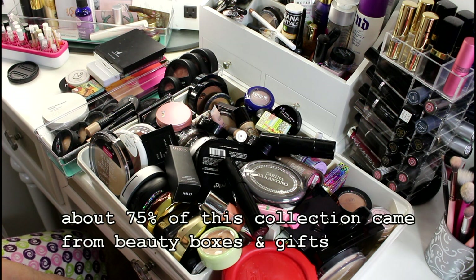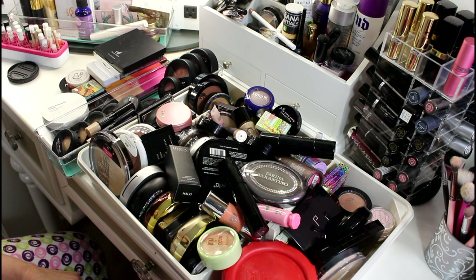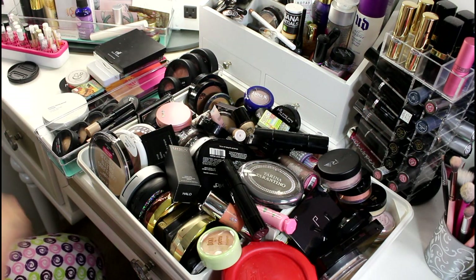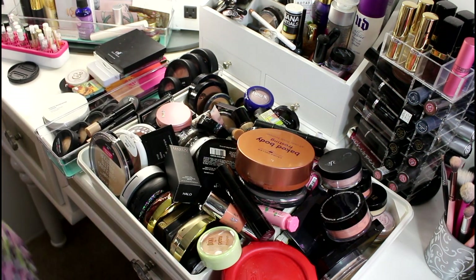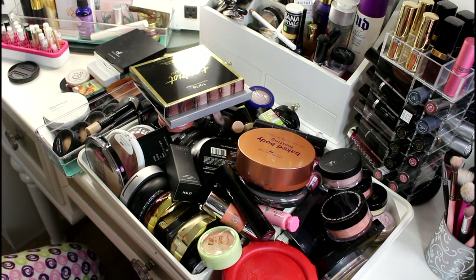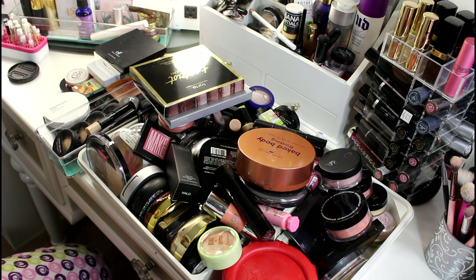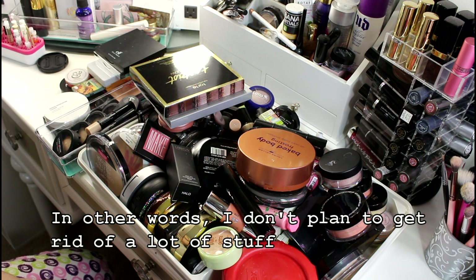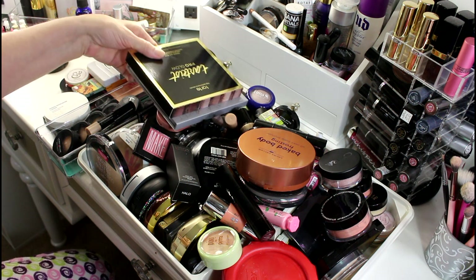Anything unused I will probably sell on my Poshmark, other stuff I'll be giving to my daughter and her friends, and anything that is really old I'll toss. I'm not a big beauty YouTuber so I don't get PR packages full of makeup — I'd love to, but I don't. So whatever I get rid of, I don't want to regret later.